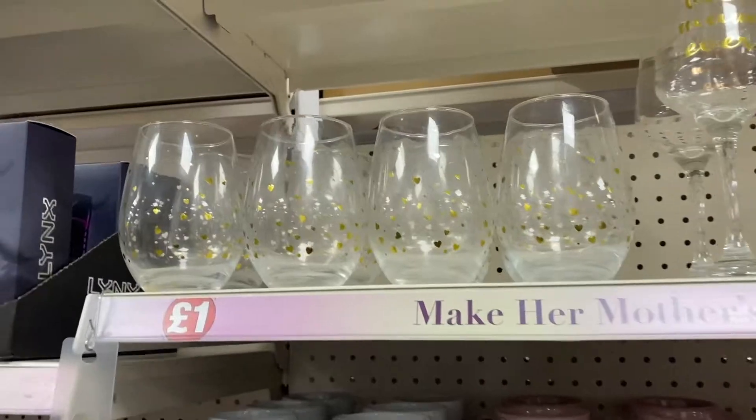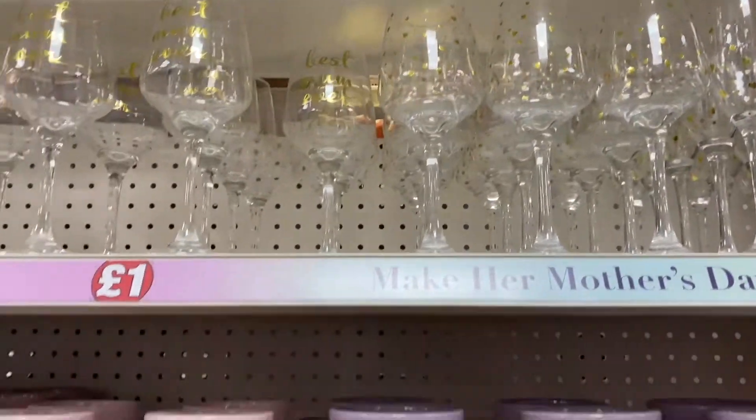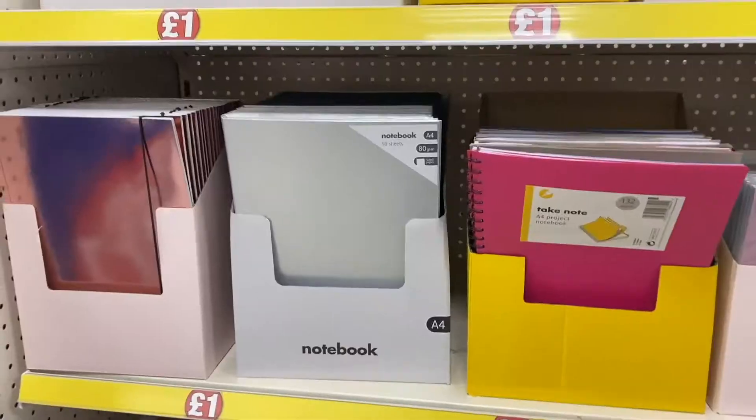I saw all the different mugs and glasses — I thought these were so cute. I love the little monster one, and there are some really nice colors and designs on them.